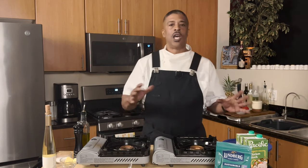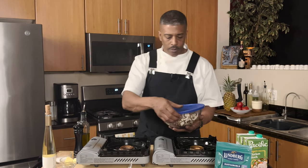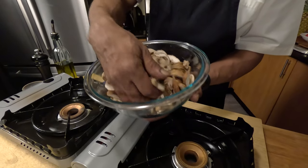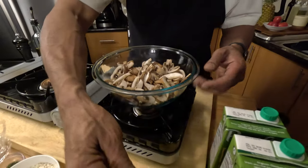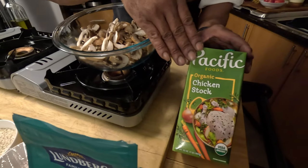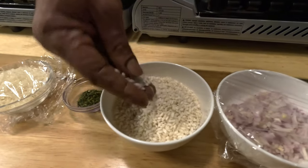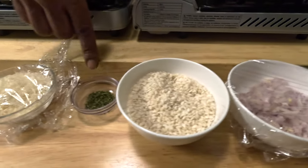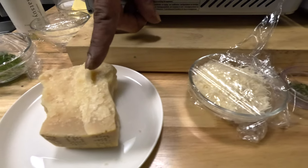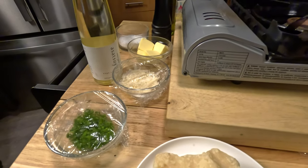Now that we've tasted the wine, let's talk a little bit about the risotto. I'm making a mushroom risotto. I'm using a combination of baby Bellas and shiitake mushrooms. I've got arborio rice, some chicken stock, shallots, thyme, Parmigiano-Reggiano, chives, butter, and I'll be cooking with some wine as well.